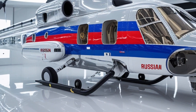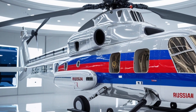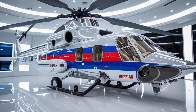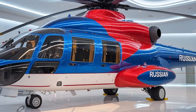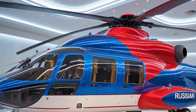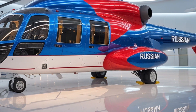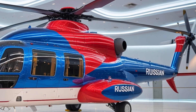The Ka-60/Ka-62 also showcase the emphasis Russia has placed on domestic production and technological self-reliance. Components, avionics, and systems are largely produced within the country, ensuring supply chain security and reducing dependence on foreign technologies. This approach allows for streamlined upgrades, easier maintenance, and faster deployment of new technologies in response to operational requirements, keeping the helicopters at the forefront of modern aviation standards.